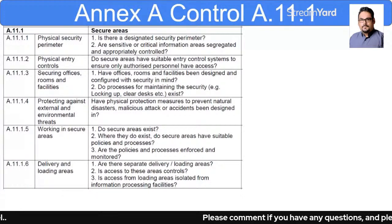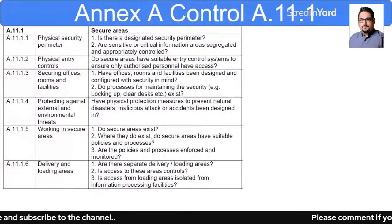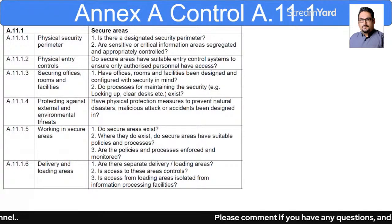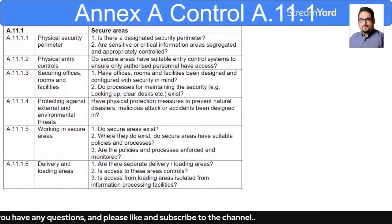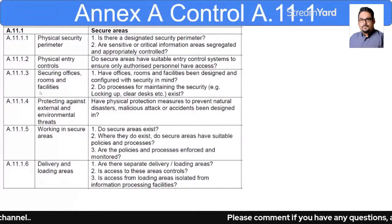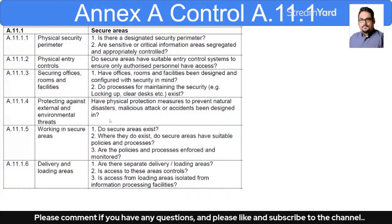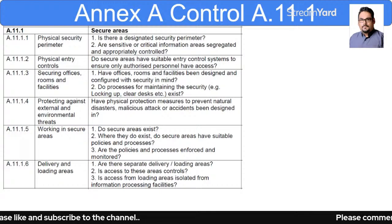After that, securing offices, rooms, and facilities: have the rooms, offices, and facilities been designed and configured with security in mind? Everything in the physical infrastructure must be in compliance and in alignment with security requirements. Do you have a clear desk policy? Are systems automatically locked when the user leaves them? Do these controls and policies exist?